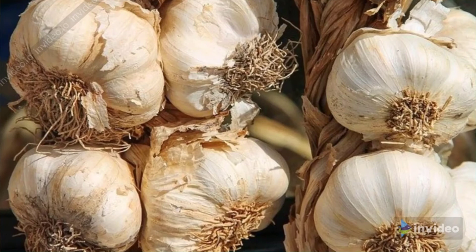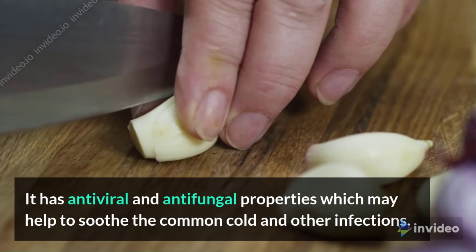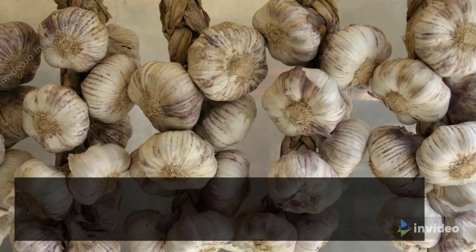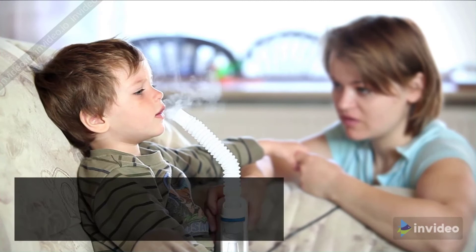Garlic. Garlic contains allicin which has the ability to prevent nasal polyps and sinus infections. It has antiviral and antifungal properties which may help to soothe the common cold and other infections. Using garlic in your diet is also very beneficial for your health.